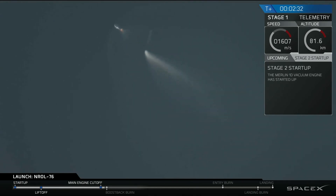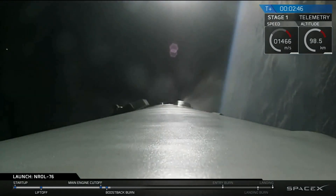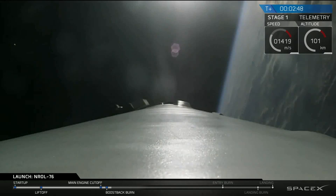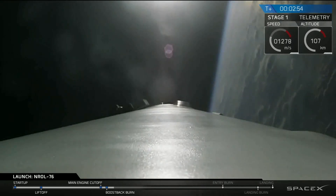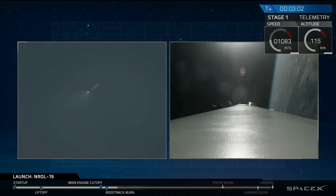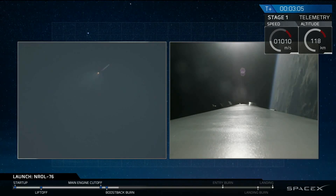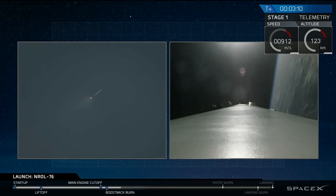You can see the first stage there flipping back, using the nitrogen thrusters. And the boost-back burn of that first stage has begun. This boost-back burn will last for about another 15 seconds. We use this to reorient the stage back to Cape Canaveral and fly it back from all the forward velocity it had over the Atlantic Ocean.